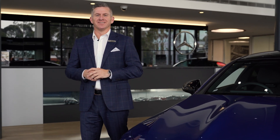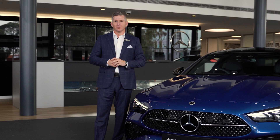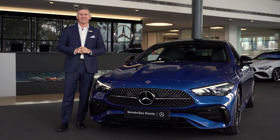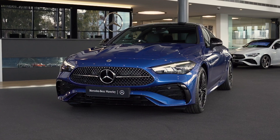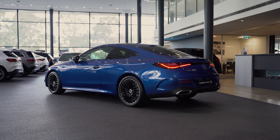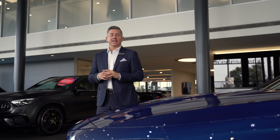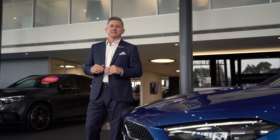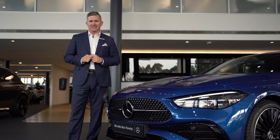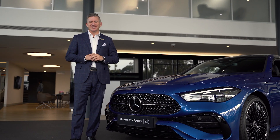Hi, I'm Alex from Mercedes-Benz Waverley, and I'm so excited to give you guys an up-close and personal look at the all-new CLE Coupe, an all-new model from the Mercedes-Benz range. The all-new CLE Coupe proudly replaces and combines the previous E-Class Coupe and C-Class Coupe, giving you the best of both worlds.